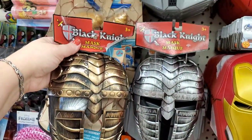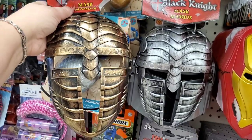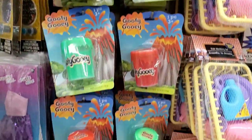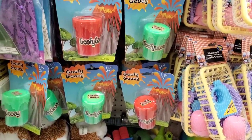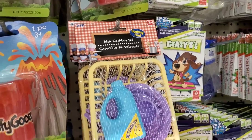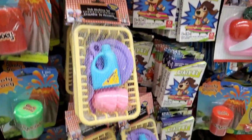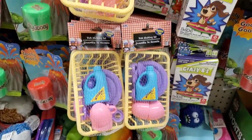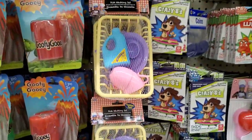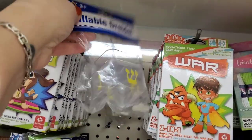Looking for goofy gooey slime? They have it here in a big big container. They also have the dishwashing set — little kids are gonna love this. It's super cute with a little basket — a great product for just a buck.